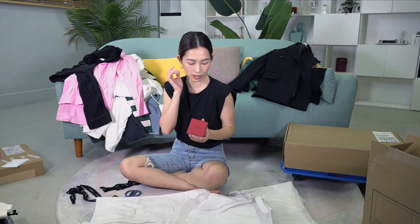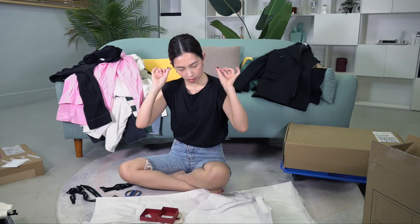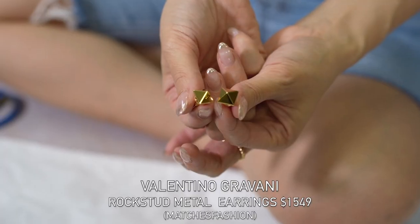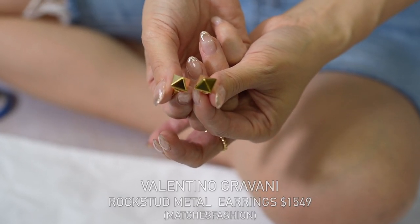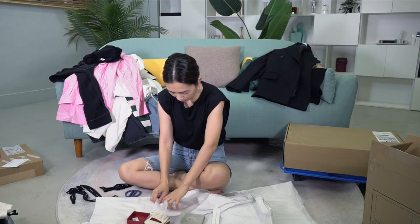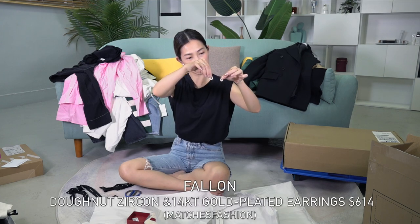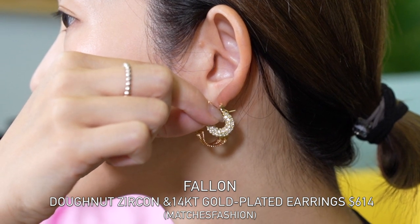Also bought some accessories — I bought two items from Matches Fashion because there was a sale. I bought Valentino earrings; my friend has this pair and I tried them on and really liked them. They're the signature Valentino studs. This is apparently a new brand on Matches Fashion — these little gold earrings with diamante. I think they'll be quite good for some of my events.